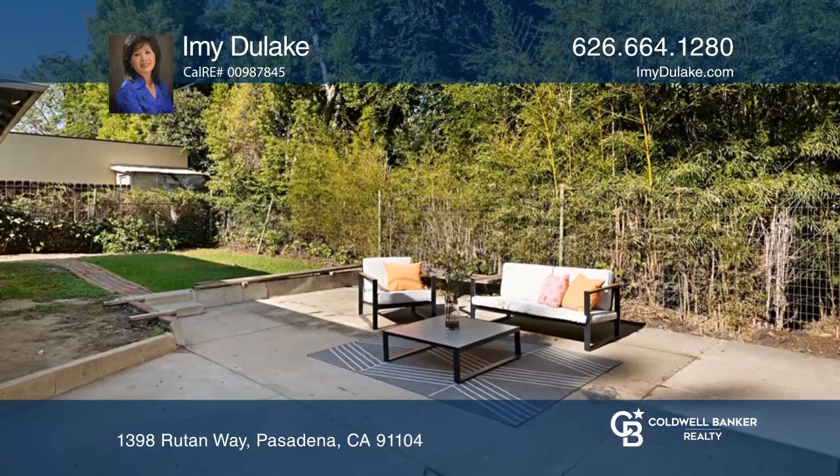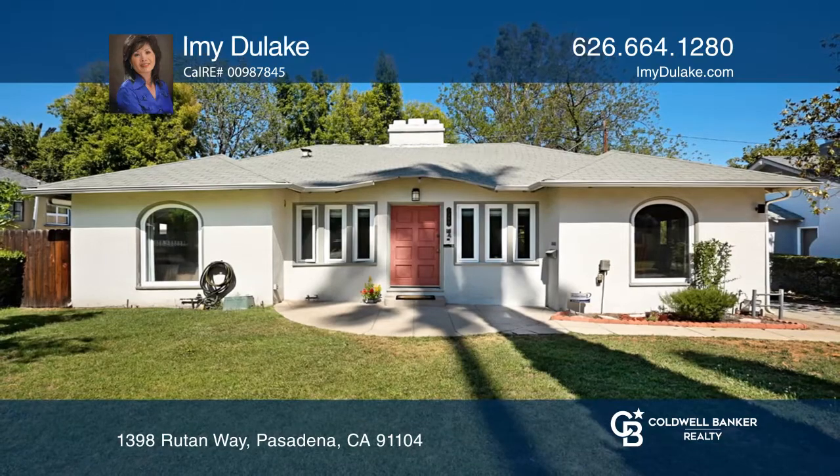Retreat to the backyard with room for gardening. Amy Dulac would love to tell you more.